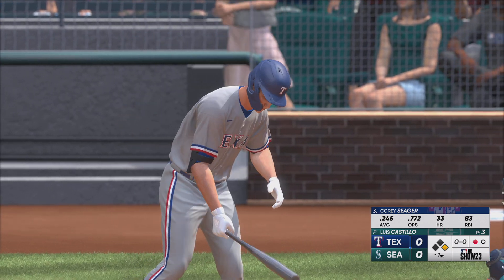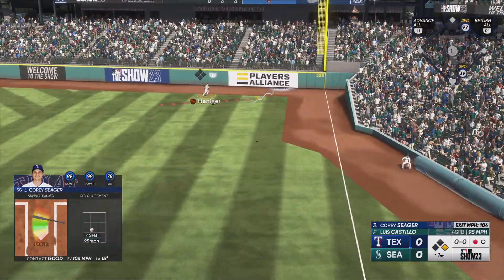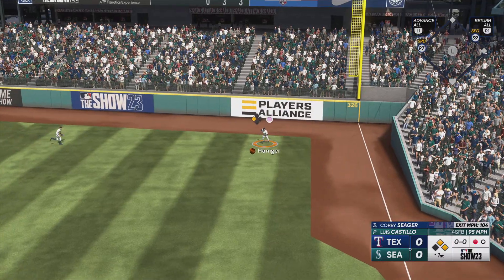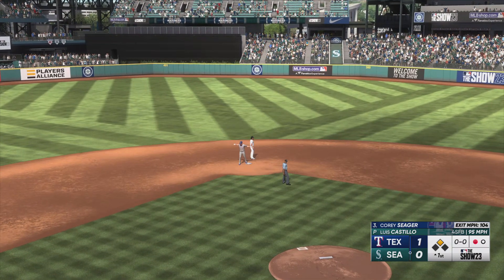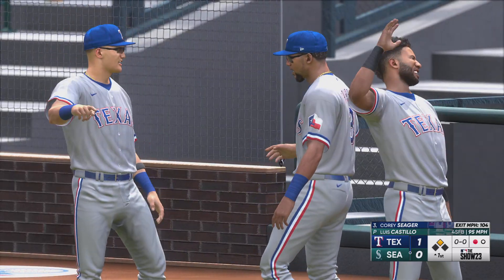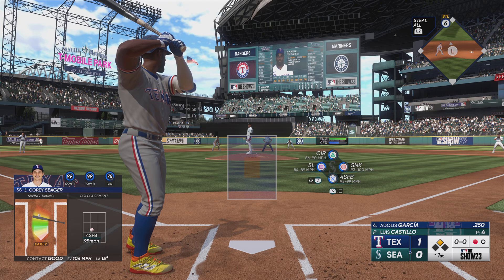Seager stands in — that one is absolutely belted and off the base of the wall. They'll score first, it's 1-zip. The RBI machine — another clutch run-scoring hit. He's been so good in these situations. Call it clutch if you want, but his resume speaks for itself.